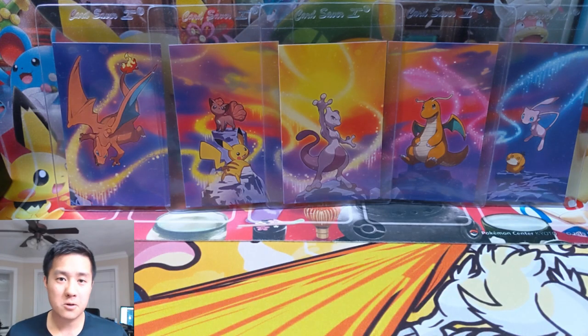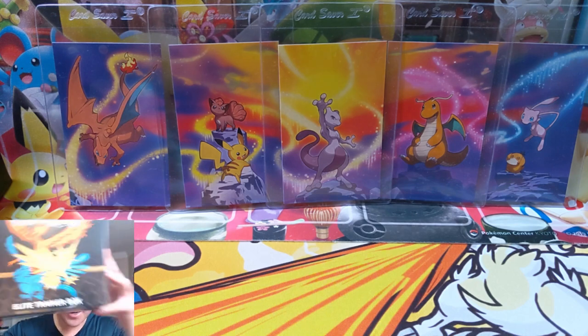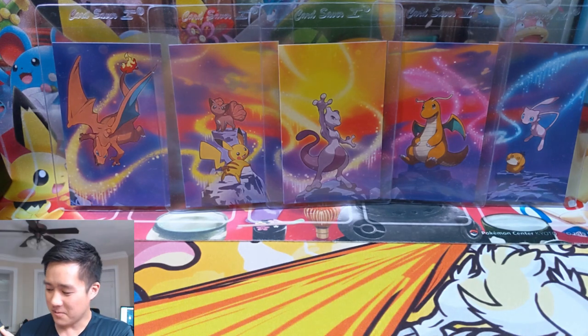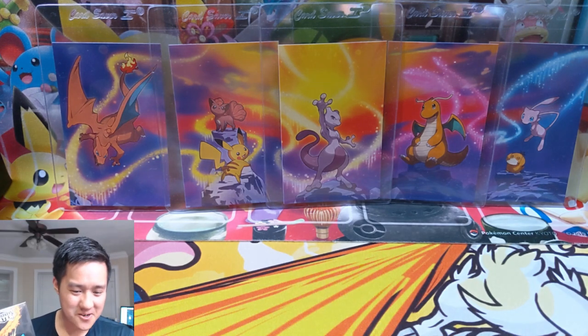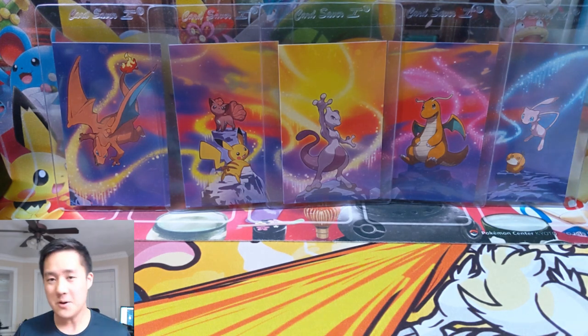What is up, I'm Moana Turtle and today we have another Hidden Fates opening — another Elite Trainer Box. At this point it's time for us to get that Charizard, that super expensive chase card.